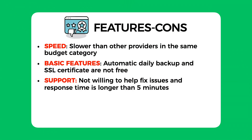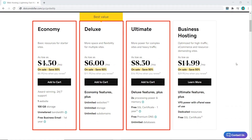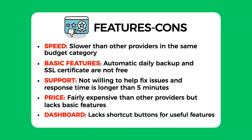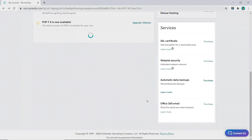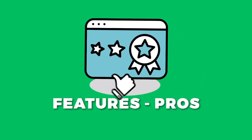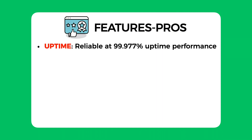Their response time was also poor and I had to wait too long. The next con is pricing — their price is fairly expensive compared to the features they provide, on the higher end when compared to other shared hosting providers. Lastly, their dashboard was not great — it is clean looking but does not have any shortcut buttons to useful features, and there are too many upsell buttons instead.